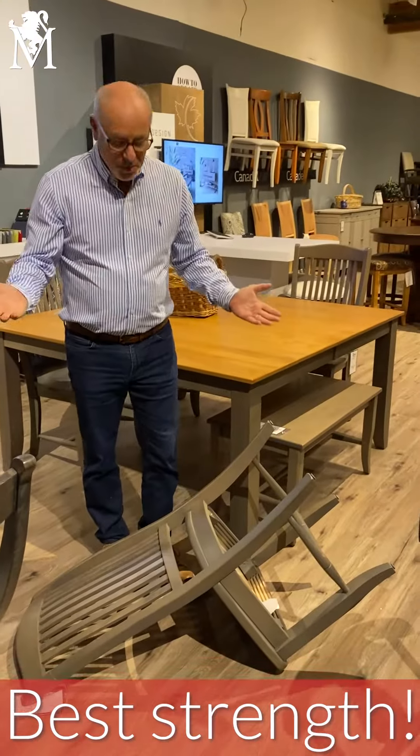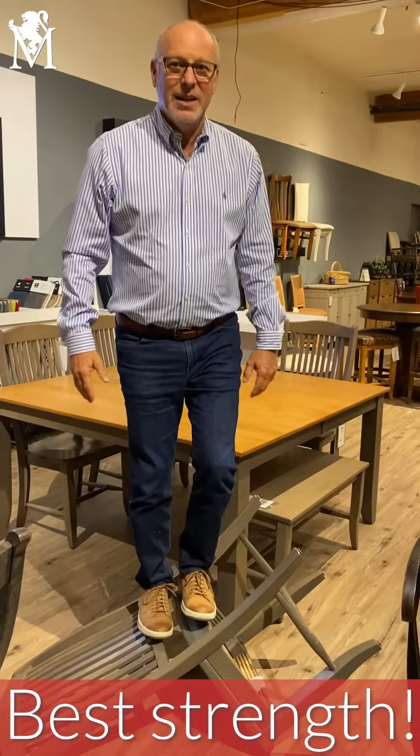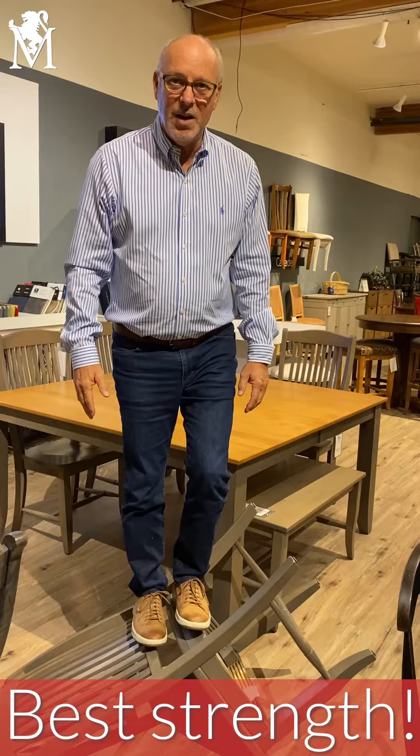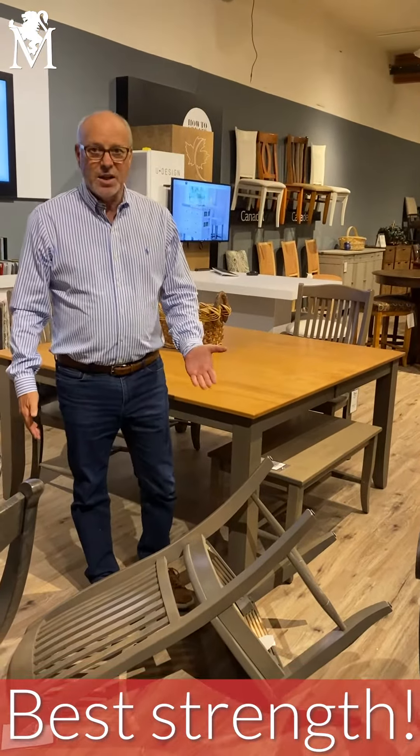Don't do this at home — or do it at home if you've got a Cannadel chair. You can jump up and down on these chairs. I wouldn't recommend this with anybody else, but with Cannadel and that kind of quality construction, that's the kind of strength you have.